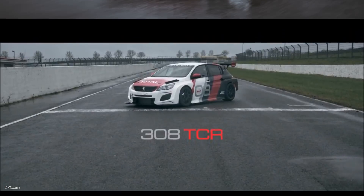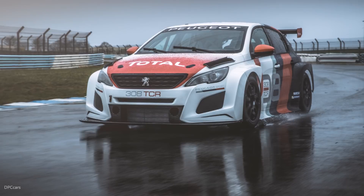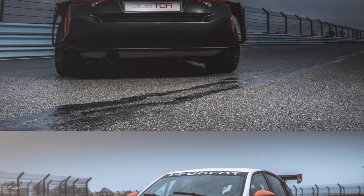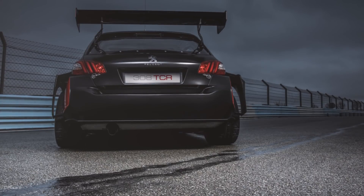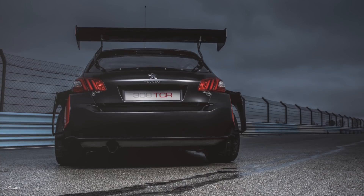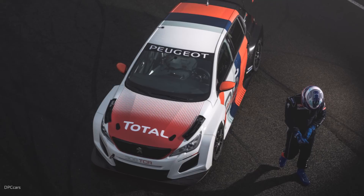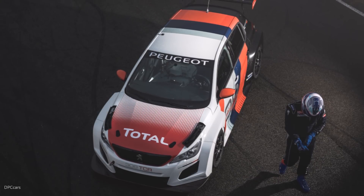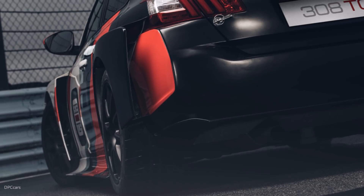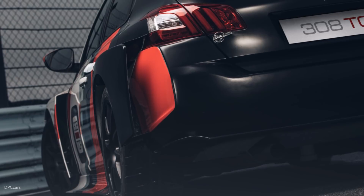The THP engine benefits from a robust base that has already demonstrated its capability to withstand significant amounts of power per liter. Plenty of work has been done on the induction, the exhaust, and turbocharging, allowing the turbocharged four-cylinder block to develop 350 hp and 420 Nm of torque from 3,000 rpm, while maintaining the potential to cover 5,000 km — nearly double the amount needed for an entire WTCR season.